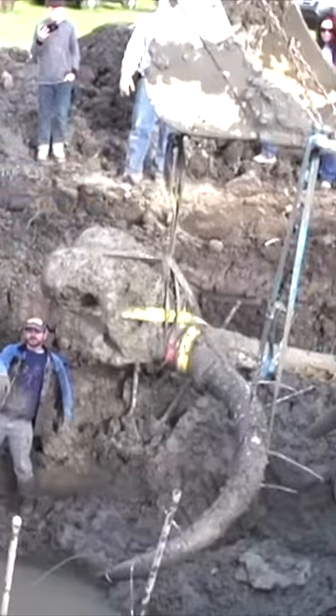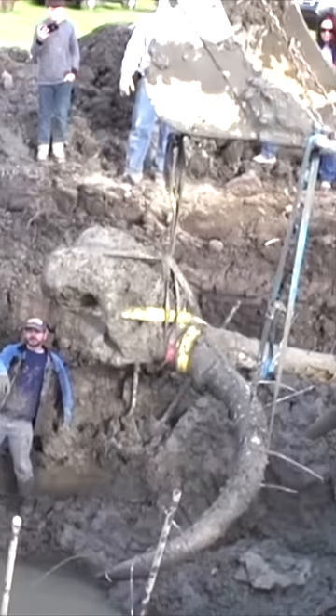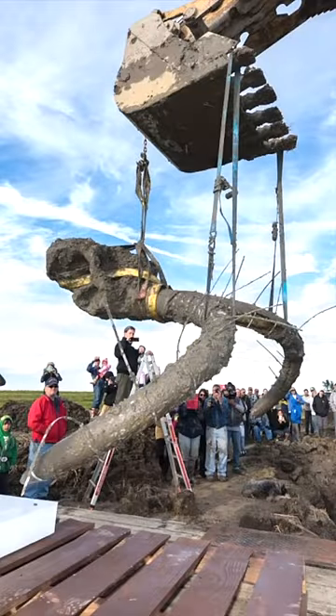Originally, he thought the object was a fence post, but after calling out a professor from the University of Michigan, they finally got an answer. The object turned out to be a woolly mammoth skull, with the scientists saying that due to the markings it was likely taken out by humans over 11,000 years ago.